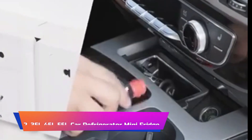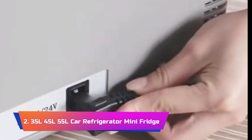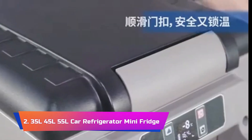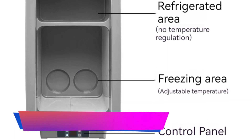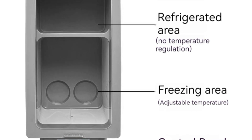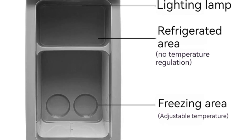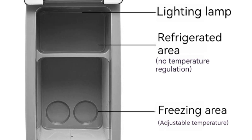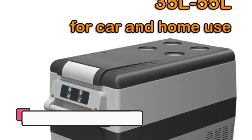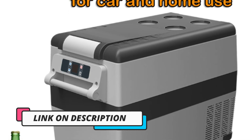Product Number 2: 35L, 45L, 55L Car Refrigerator Mini Fridge. The 35L, 45L, and 55L Car Refrigerator Mini Fridge Freezer Series offers an exceptional blend of portability and refrigeration performance, making it an excellent choice for outdoor enthusiasts, campers, and road trippers. With a range of sizes available, these fridges cater to various storage needs, ensuring that your food and beverages stay fresh and chilled on your journeys. One standout feature is the reliable compressor cooling system, which delivers efficient cooling and precise temperature control.